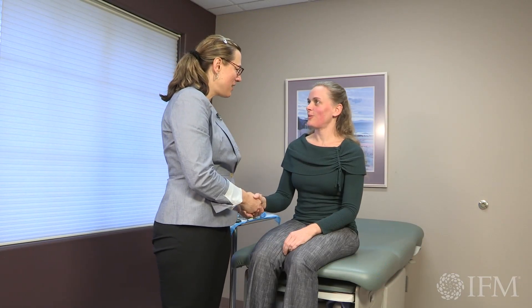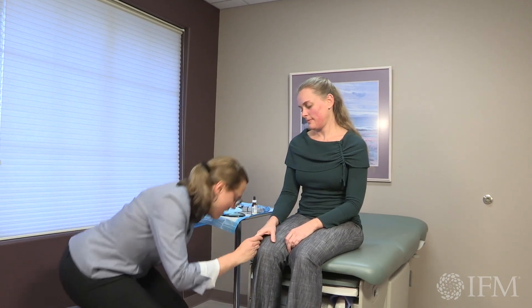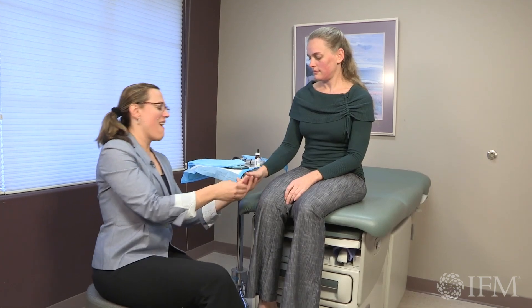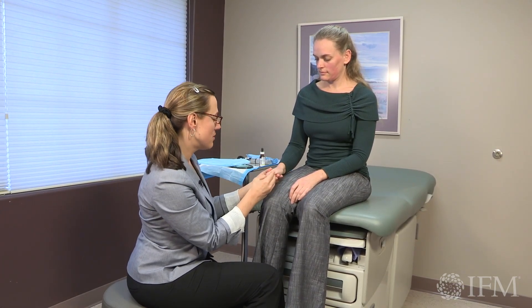Hi Nicole, I'm Dr. Cara Fitzgerald and I'm going to be looking at your nails — your fingernails and your toenails. Nails can actually tell us quite a bit about our state of health, so let's take a look at yours and see what we see.